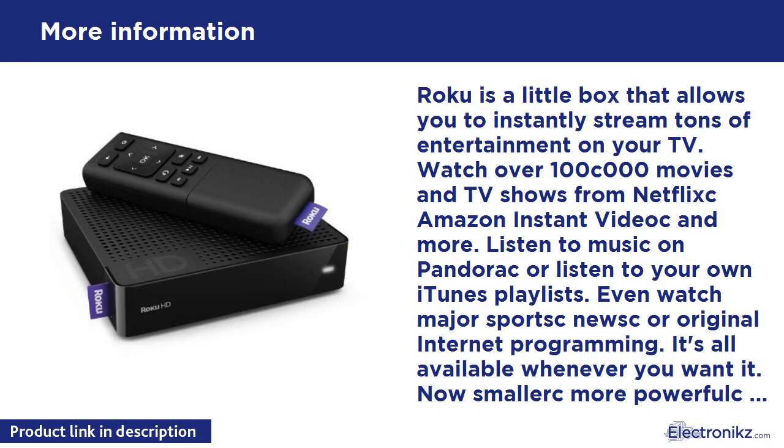Roku is a little box that allows you to instantly stream tons of entertainment on your TV. Watch over 100,000 movies and TV shows from Netflix, Amazon Instant, Vudu, and more. Listen to music on Pandora or listen to your own iTunes playlists. Even watch major sports, news, or original internet programming.